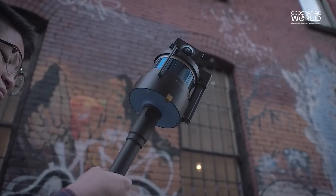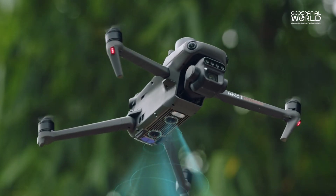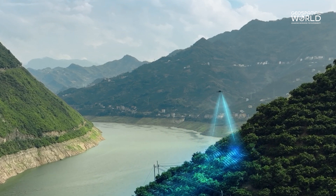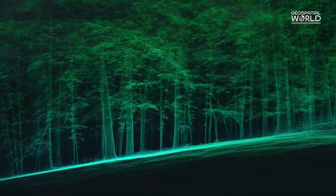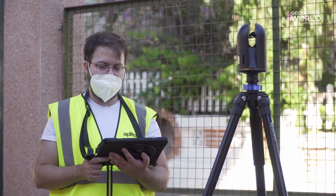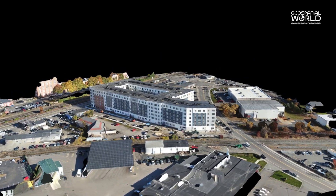LiDAR, short for light detection and ranging, is an active remote sensing method that uses pulsed laser light to measure distances. It can enable visibility in challenging environments such as dense forest canopies. Capable of generating high-resolution digital elevation models with a vertical accuracy reaching up to one centimeter, LiDAR finds significant utility in surveying by facilitating laser scanning and generating detailed 3D point clouds.